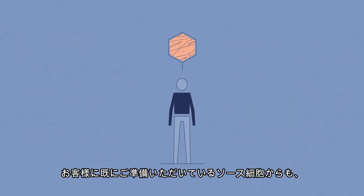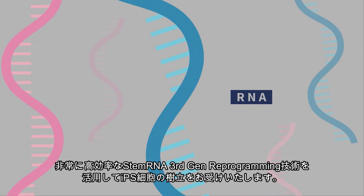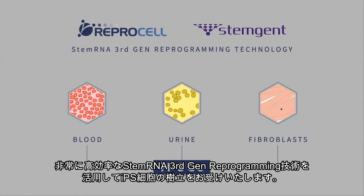If you already have access to donor tissue, we can reprogram your cells using the most efficient RNA technology on the market: the StemRNA 3rd Gen Reprogramming Technology.